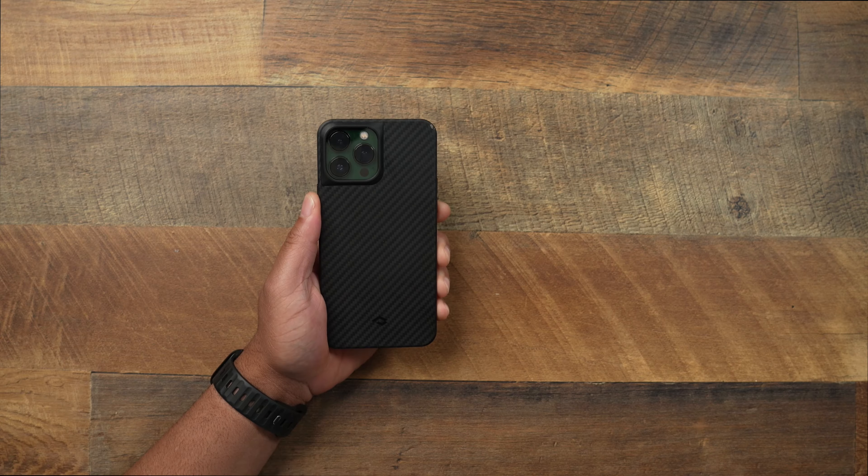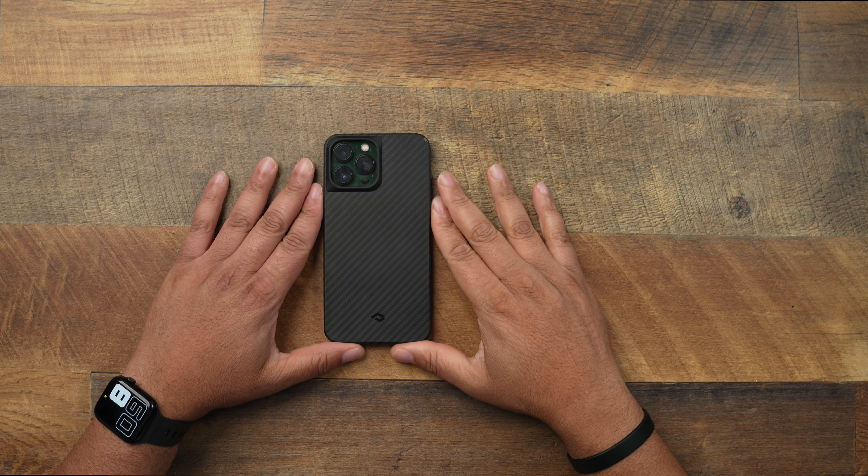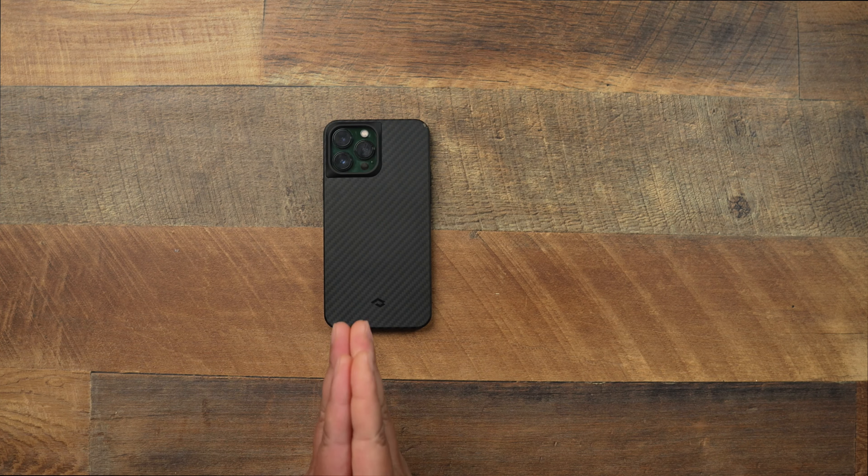One of the best cases out there on the market — legit one of the best cases almost ever. I'm going on record to say this case was just really good. It checked all the boxes and I absolutely loved it. If I had to run one case on my iPhone for now until whenever, it probably would have been this case. I want to leave the message to Pataka: see if you can get it together for the iPhone 14. Please be able to get this case in people's hands.